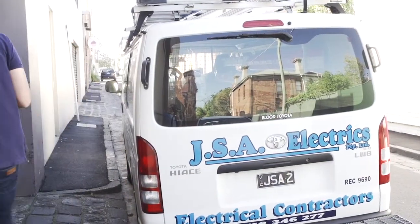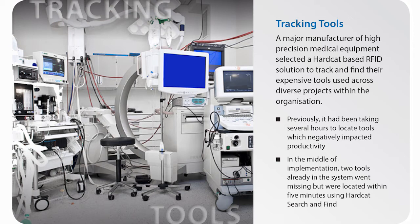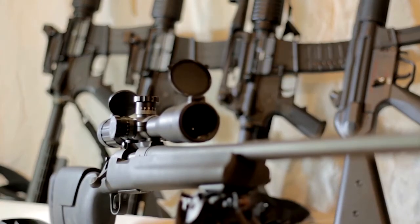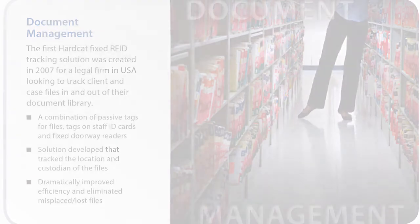The possibilities are limitless. Parachute lifecycle audit reduced from months to hours. Hospital component manufacturer finding tools in minutes instead of hours. Police weapons use and return in seconds. Document tracking is automatic. Another fantastic solution by Hardcat.